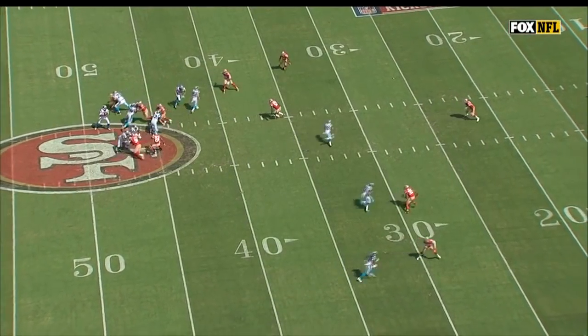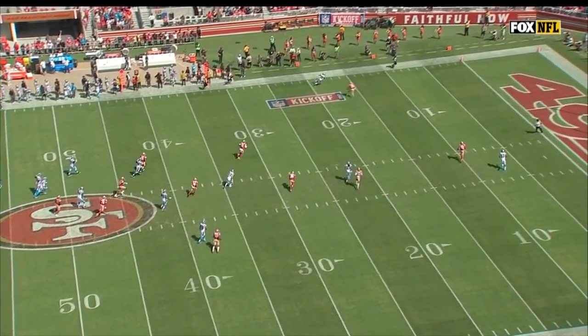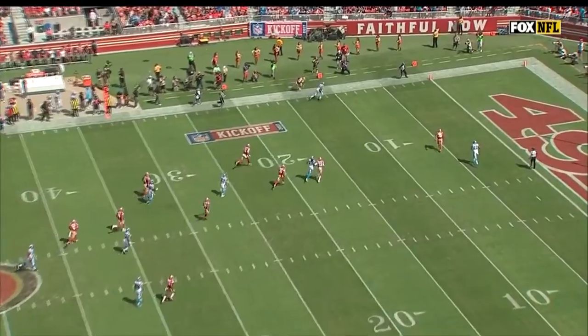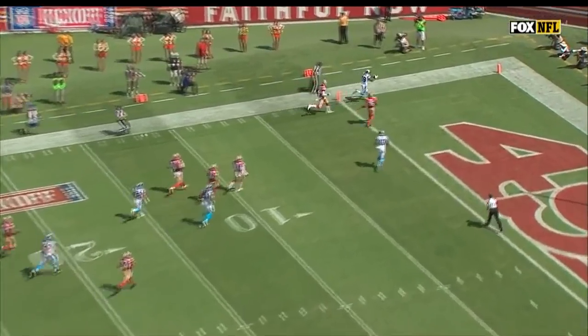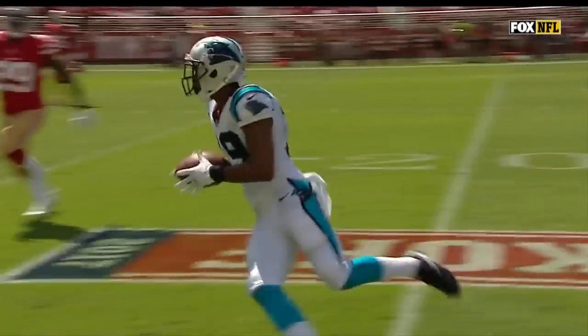Looking at the secondary — first it's zone coverage, and then one side's playing zone, one side's playing man. So if you come across the field, that side's playing man, somebody like the free safety has to run with him. He did not see it in time, and Russell Shepard securing that football. Nice run-after-catch moves.